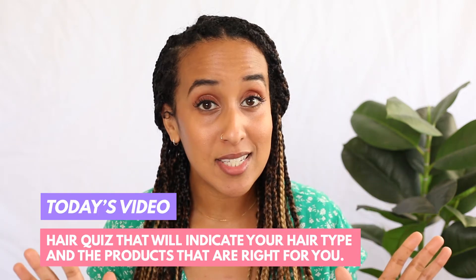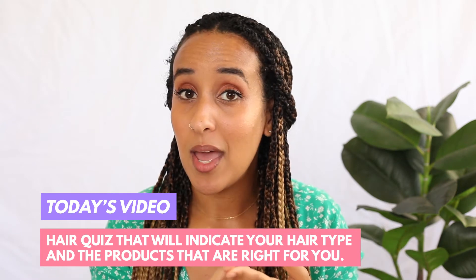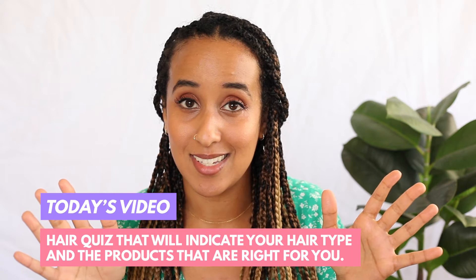Today I am very happy to share some exciting news from 4th Ave Market. They have just debuted a hair quiz that you can take that will tell you your hair type and the products that are right for you. How amazing is that? So if you're ready, we're going to take the quiz right now and we'll find out our hair type and the products that are right for us. You ready? Let's go.